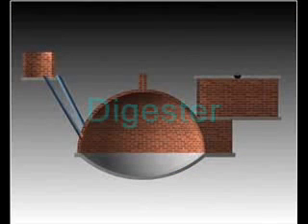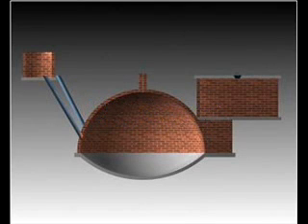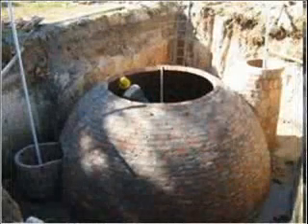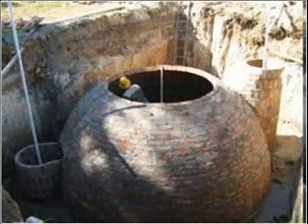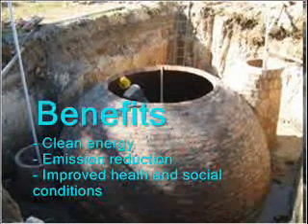Biogas is produced in a digester, which is usually a tank with an inlet and an outlet. This picture shows a traditional digester made of bricks and mortar. Many such digesters exist, in particular in Southeast Asia, and they have brought many benefits such as clean energy, environmental and health improvements.